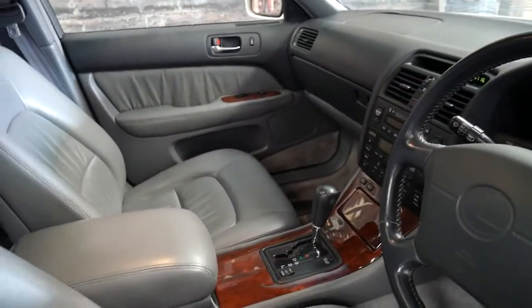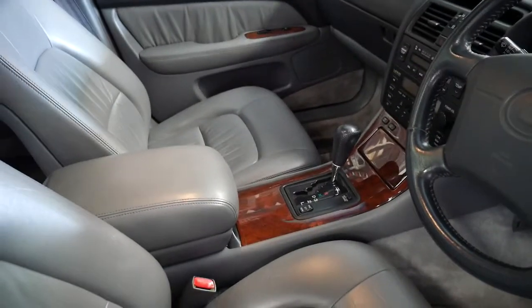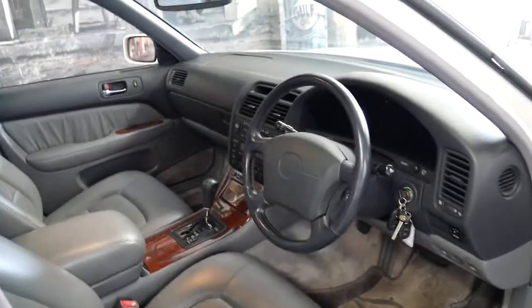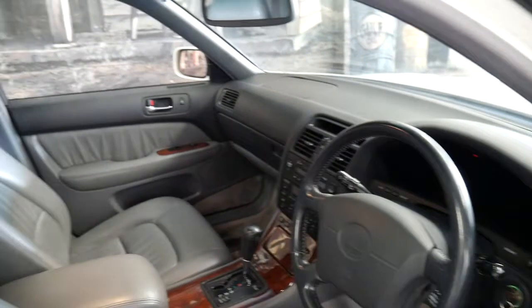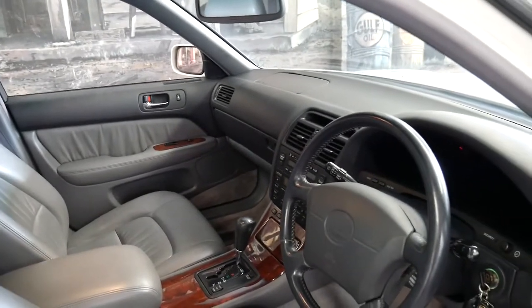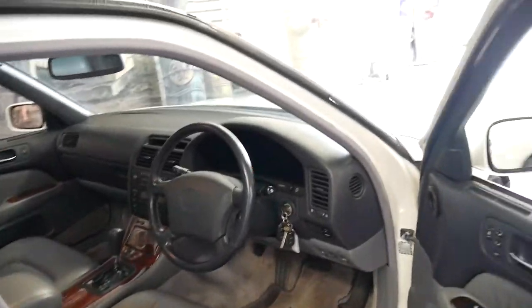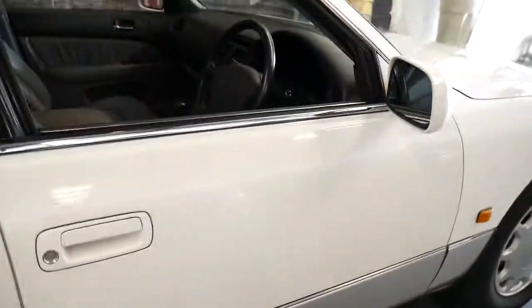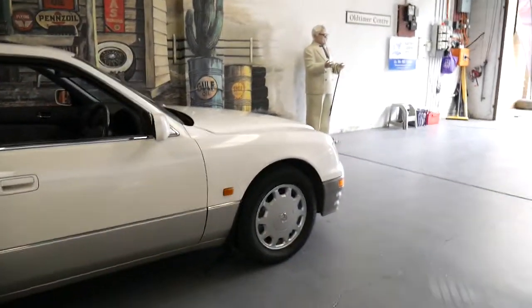This is a very good car. It's got the original keys and remotes from brand new. Every single service ever done on this car has been done at a Lexus dealership and it's always been in New South Wales. It's done 269,000 kilometres which is absolutely nothing for an LS 400, and I can say that because I've owned a number of LS 400s including a 1995 Series 4.